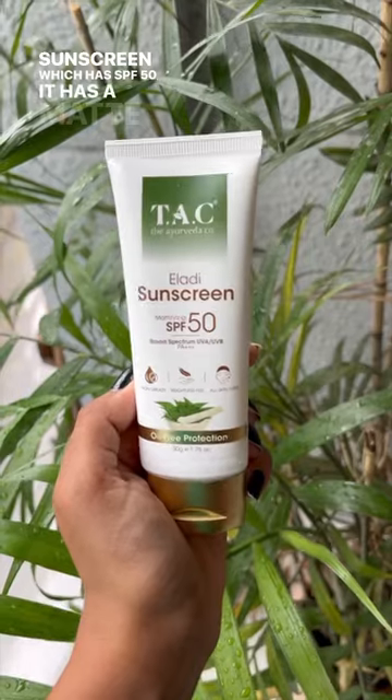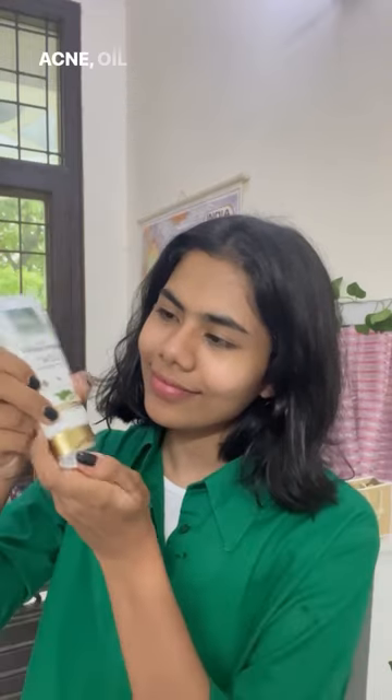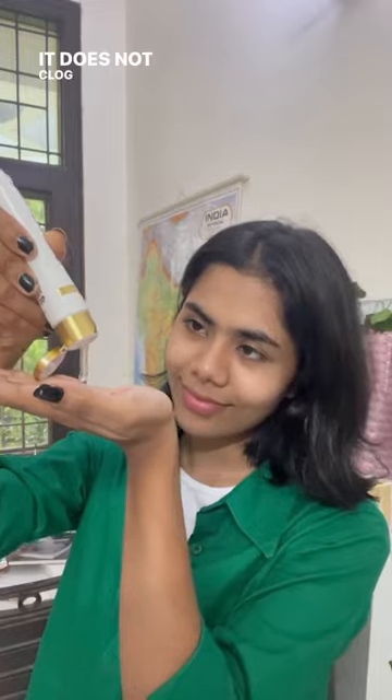Moving on to the next step, I present to you the Eladhi 3-in-1 sunscreen which has an SPF of 50. It has a matte texture and is anti-acne, oil-free and non-sticky. It does not clog your pores as well and is super comfortable to wear.